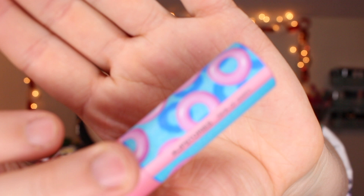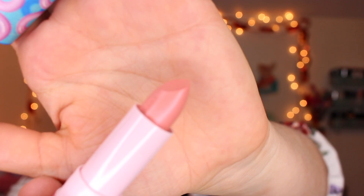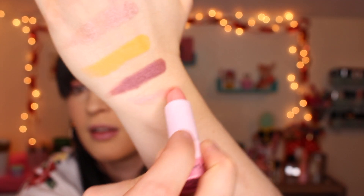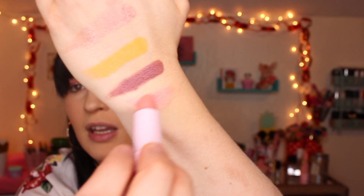I highly recommend picking these up. The next thing I got is one of the Sephora Stories lip products in the shade Sink or Swim. It has really cute packaging — like little floaties — and it's a really pretty mauve-y color. When you swatch it, it's more of a metallic finish, it's so pretty.